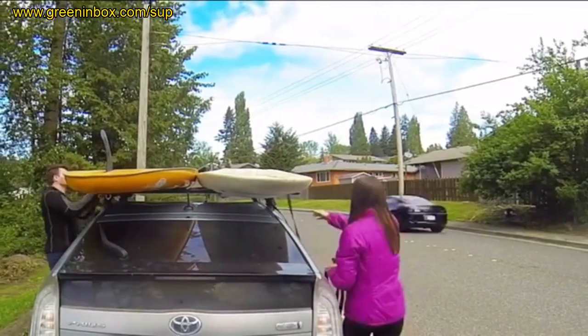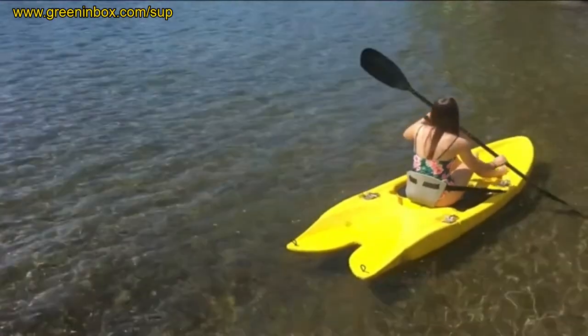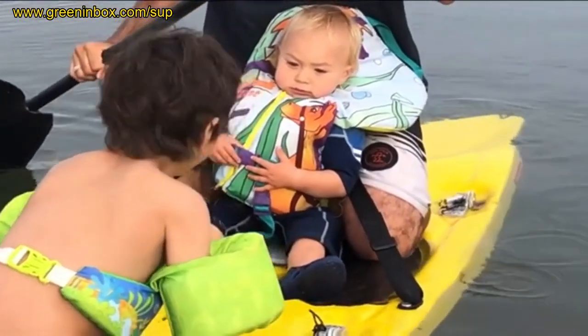Now, roof racks cost 300 to 600 dollars, and lifting and strapping kayaks down is a real hassle. The Origami is both a kayak and a stand-up paddleboard all in one for your friends and family. How cool is that?